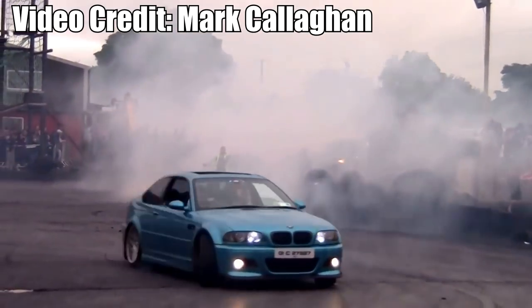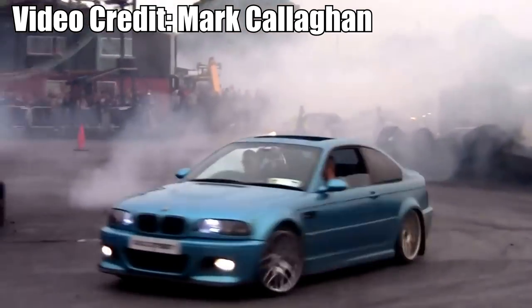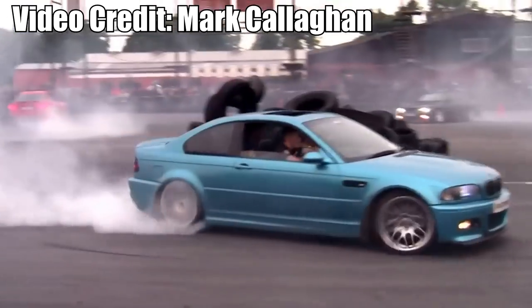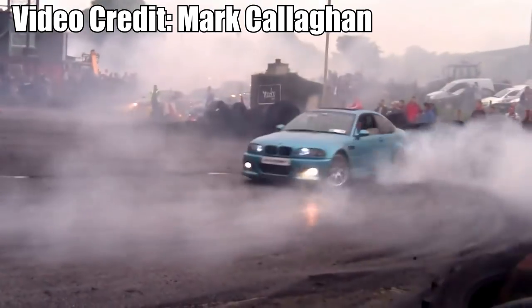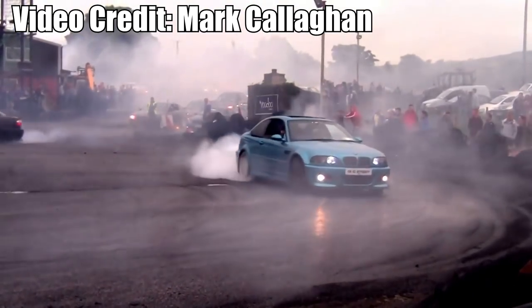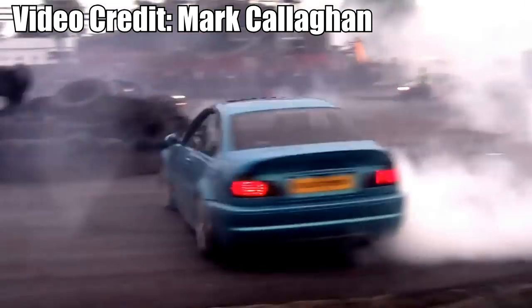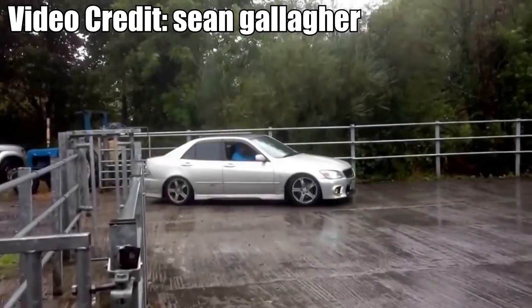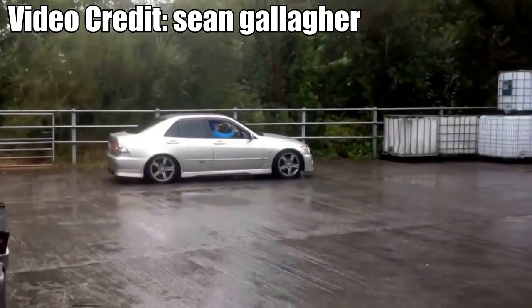Number five: BMW E46. If you have a more disposable income then the E46 would be a better alternative than the E36. From the diesel 1.9 litre to the full-on M3, the E46 is popular for a good reason — cheap, reliable, fun to drive and great to look at. The E46 is a common car wherever you look, whether you like to drift or like to slam your car.